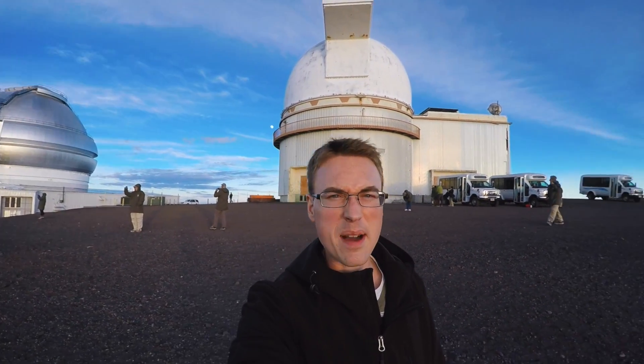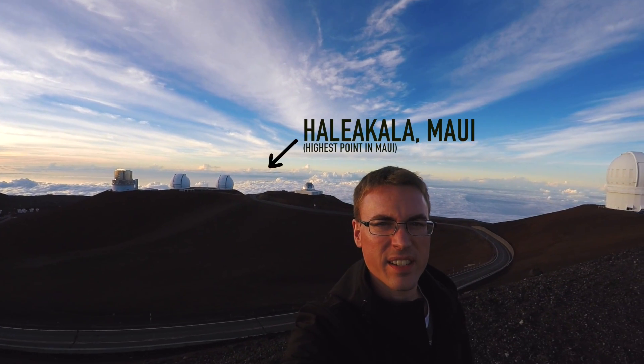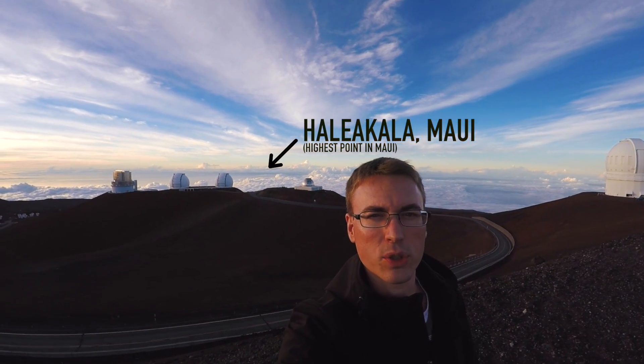Here we are on top of the summit of Mauna Kea, the highest point in Hawaii. I'm going to do a quick panorama here. Behind me we've got the telescopes all the way on the top, and you can see the sun going down back behind me over there, with more telescopes in the background. I'm going to walk around and do a little tour up here.